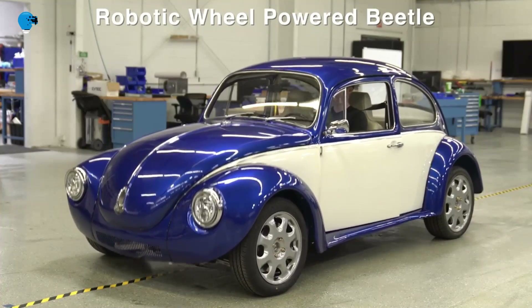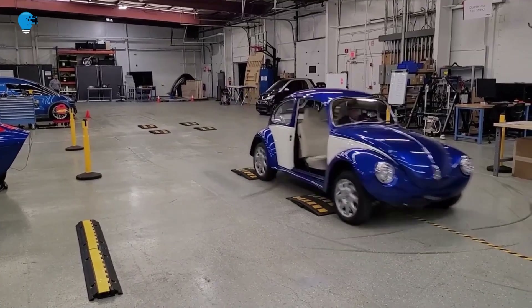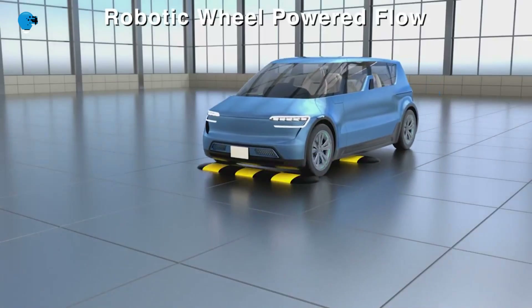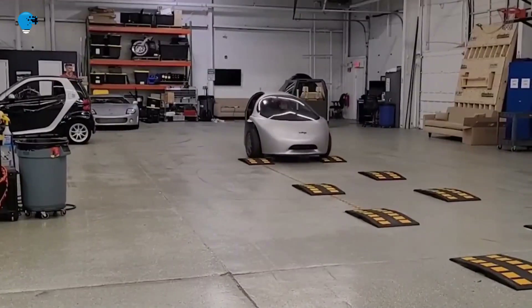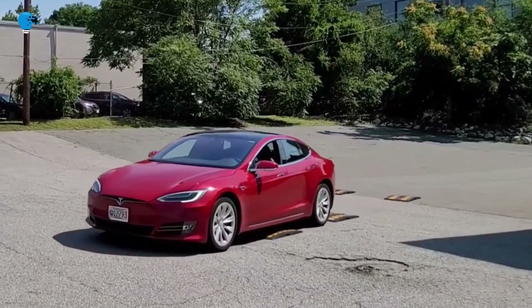Indigo's first EVs will hit the roads in late 2022 and are designed for the millions of drivers delivering packages, food, and people for the fast-growing digital-first economy.